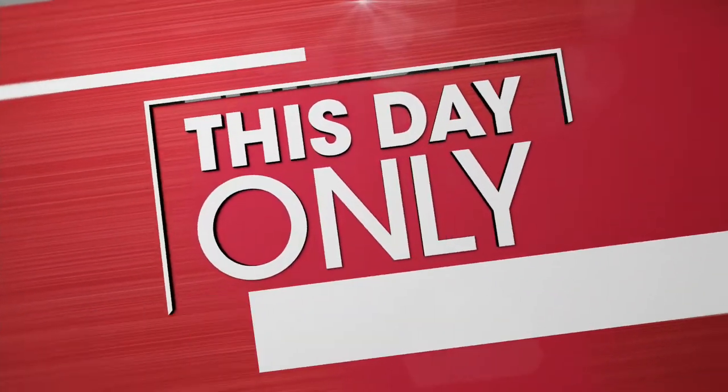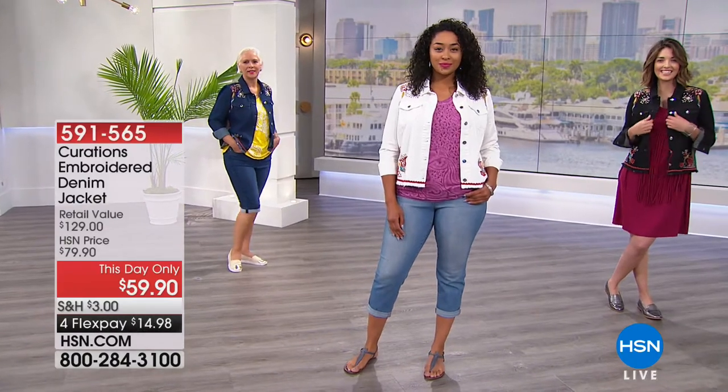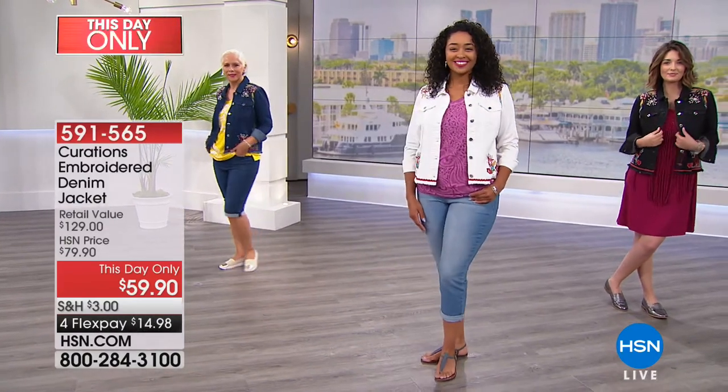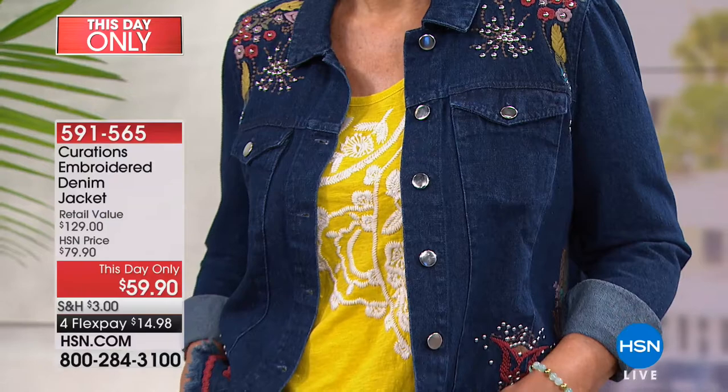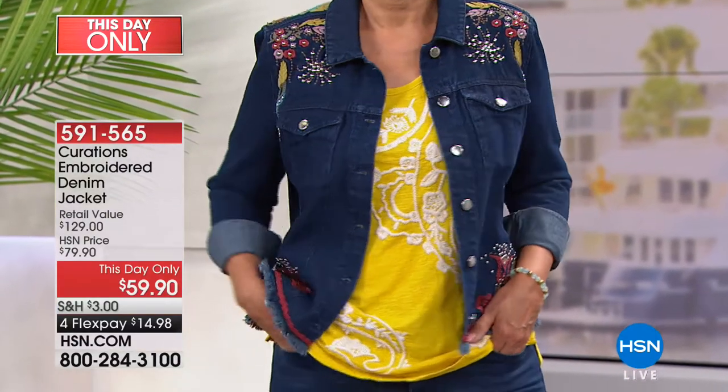Hi everybody, it is time to get you ready for summer with the most amazing boho chic fashions from our friends at Curations. For those wondering if our today's special is still available — it is. The red one I'm wearing is becoming limited, but we're going to hold off on that because we have a this-day-only offer. We are so thrilled to have this adorable embroidered jacket back in stock. The last time Curations brought this look it completely sold out — we've got it back!